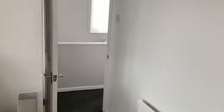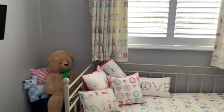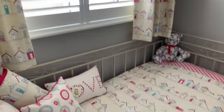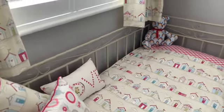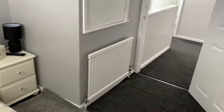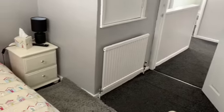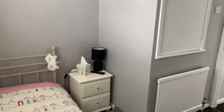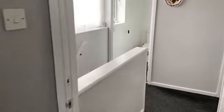And then last but not least, the third bedroom — a nice single room. That's the property internally, and let's now show you the garden, which is a real treat.